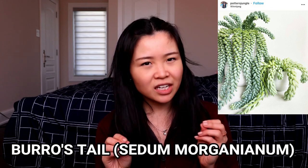Next up on my list is the burro's tail. This is a hanging type of succulent that drapes over the pot as it gets bigger and longer. It looks really nice and I actually enjoy this plant, but I won't be getting it for a whole load of reasons. Number one, this plant is notorious for dropping leaves very easily — literally the moment you touch it, it will shed all its leaves. You have to be very careful about placing it somewhere it won't be knocked over, touched, or accidentally brushed when you're walking by.